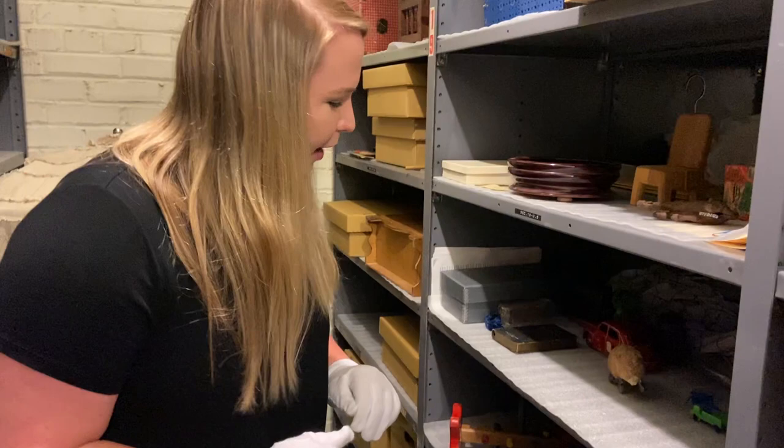We're going to be going in this room here to find some cool and fun toys that we have. Some of the items we're going to show you today are a couple of toys and games we have in our collection. This coincides with our upcoming Tomfoolery exhibit, and these toys and games are some that didn't make it into the exhibit but we still wanted to show you behind the scenes.